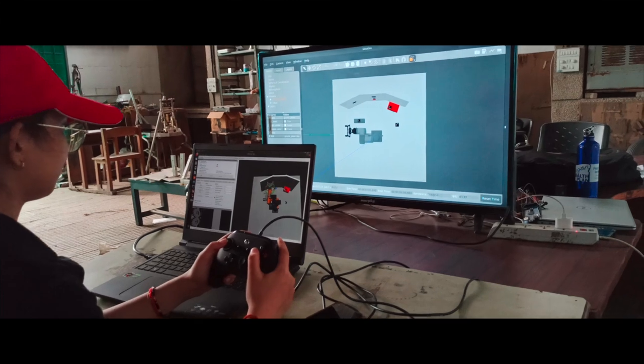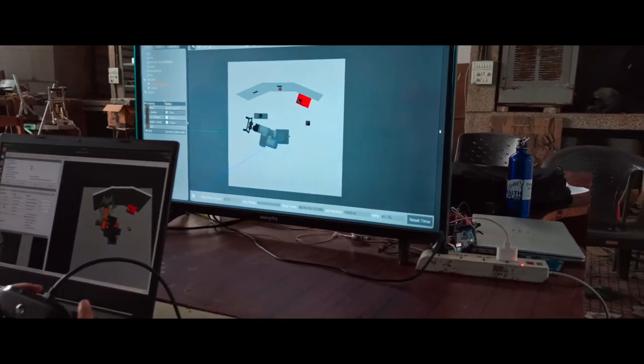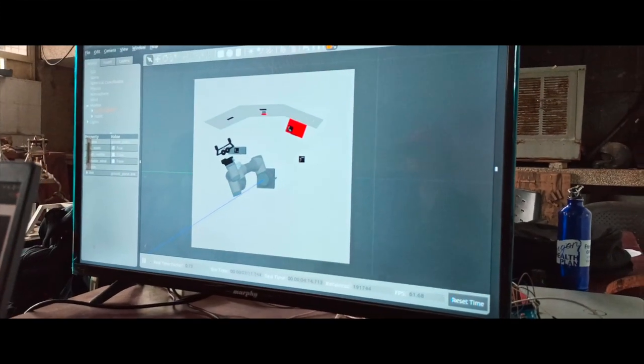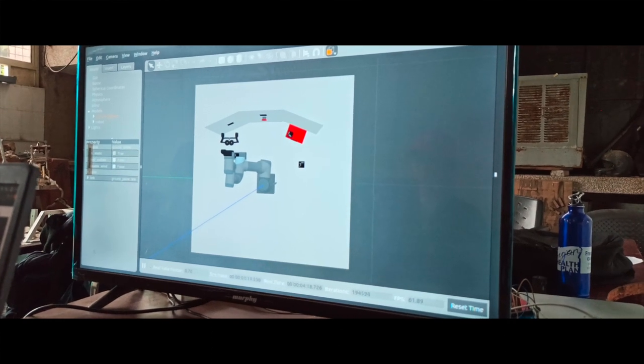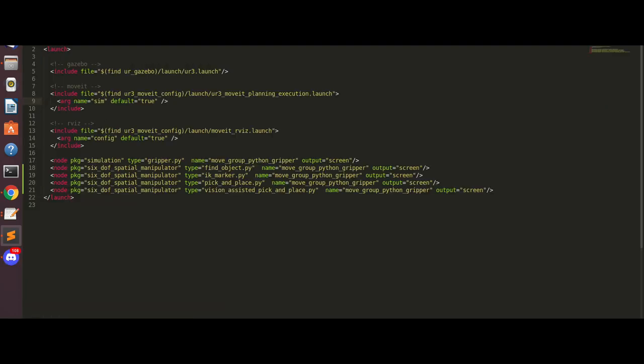Since there is always scope for improvement, we have managed to operate the arm manually as well as autonomously. The manual operation of the arm is through the Xbox controller, and the autonomous operation is achieved by means of custom-designed Python files. These codes have been developed to detect and manipulate objects, buttons, as well as ArUco markers. All these have been incorporated into a single launch file to operate them simultaneously without any hassle.